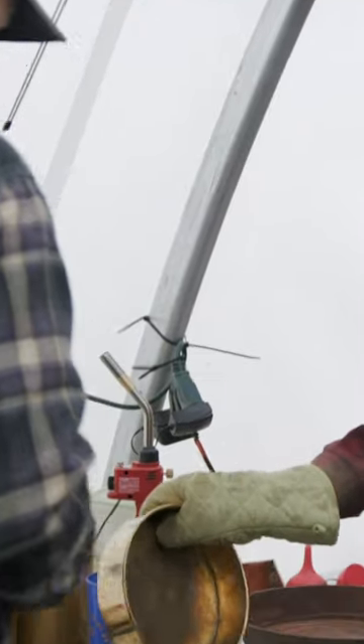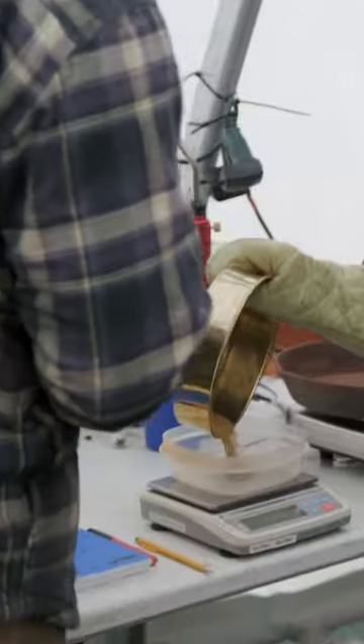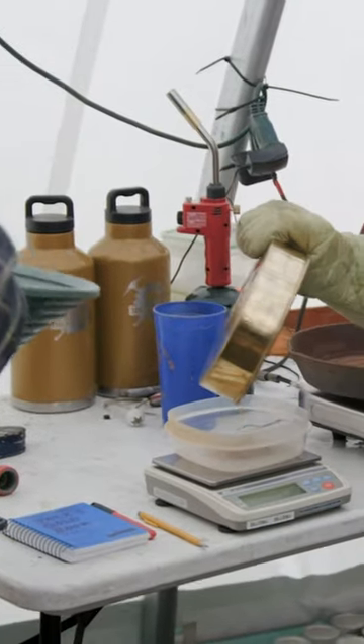Southern slope, Dahl Creek, 200 yards. What do we got? 3, 4, 9. 4.9 — that's over 2 ounces per 100.